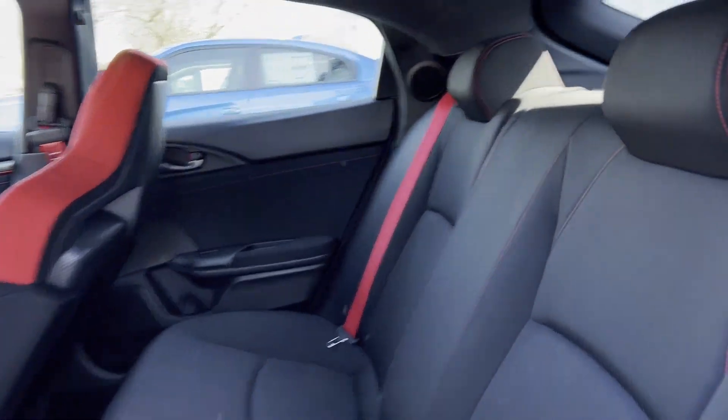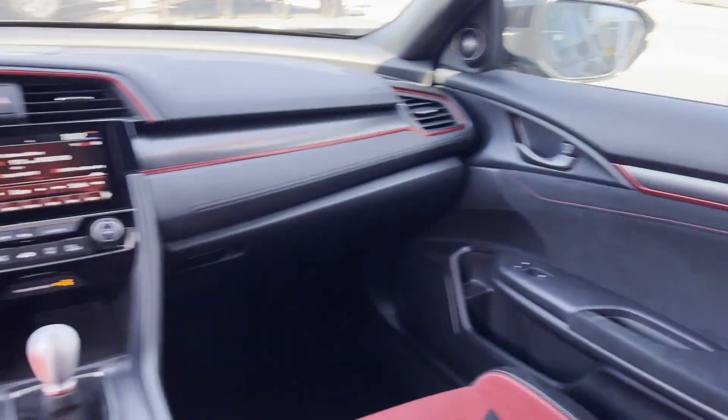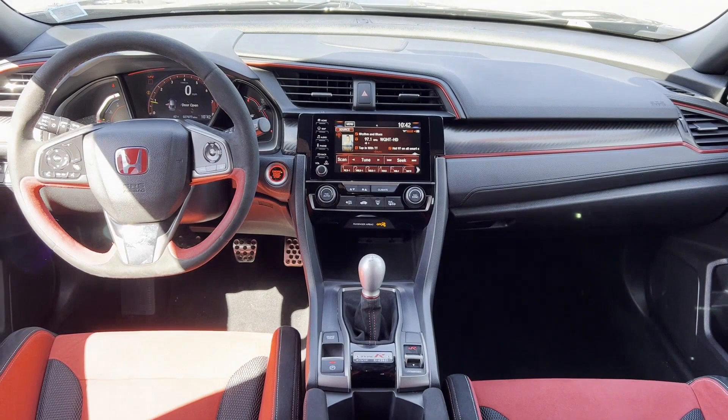Keyless Entry. Front Bucket Seats. Steering Wheel Audio Controls. Engine Immobilizer.